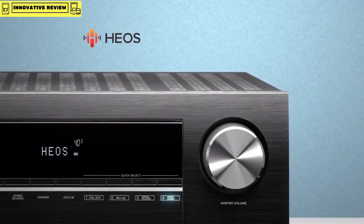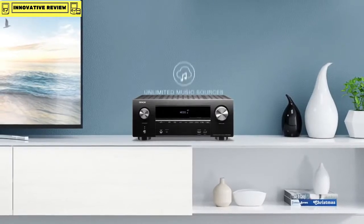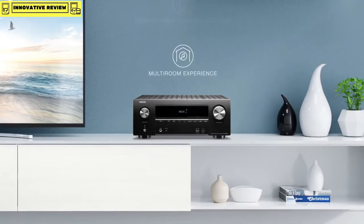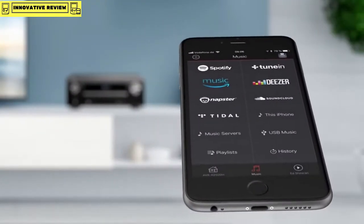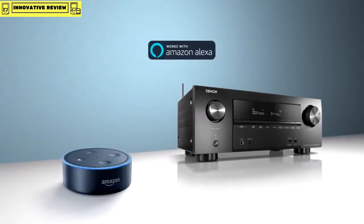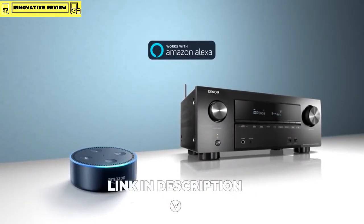The AVR-X2500H opens up a whole new world of unlimited music sources, comfortable control options, and multi-room experience. Use the free HEOS app to control all your music anywhere in your home, or use an all-new feature — voice control. Connect your Amazon Alexa to the AVR-X2500H and use your voice to start the music.